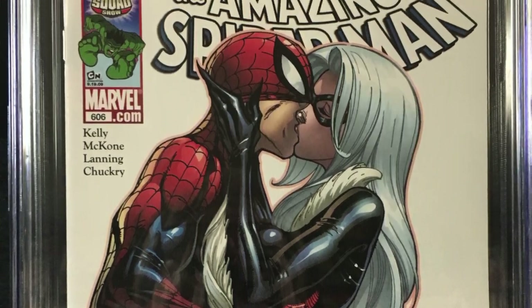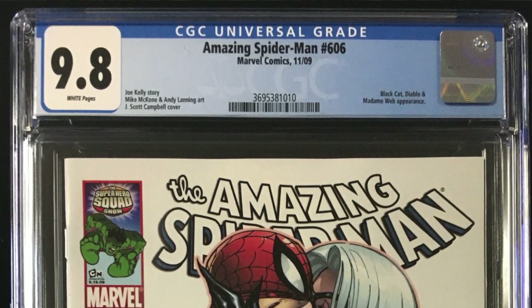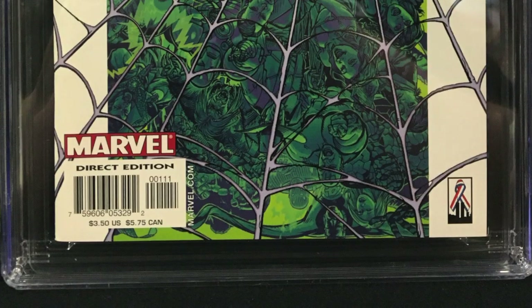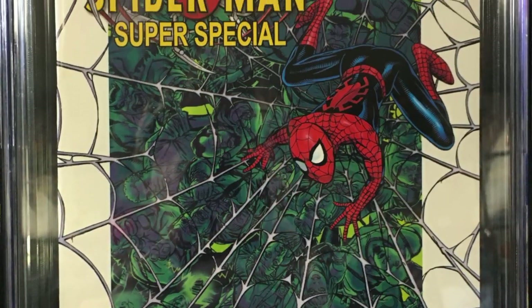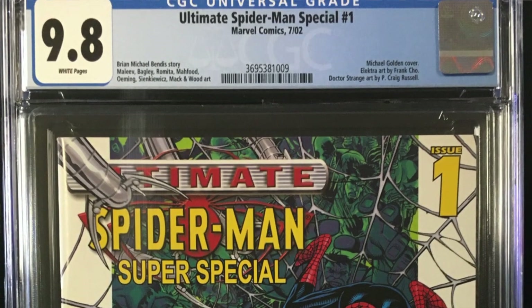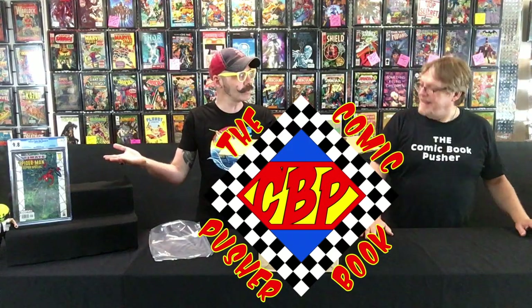I didn't realize, until I got some of my own, how beautiful these books look inside these cases. That's the important thing. Next up it looks like we have Ultimate Spider-Man Special Number 1 — it says Super Special on the cover. What do we get there? 9.8. Sometimes you forget how old these are — that's 18 years old.